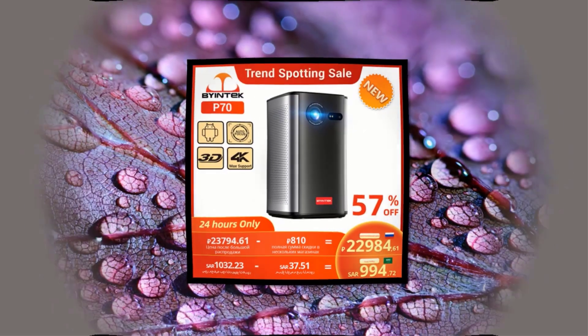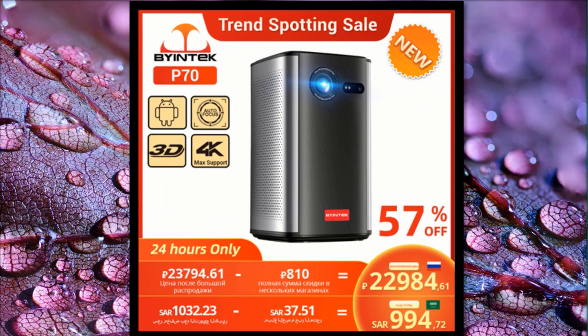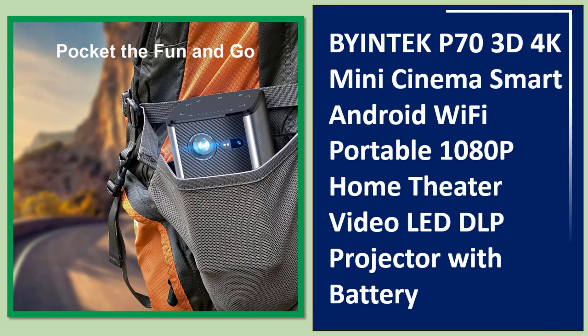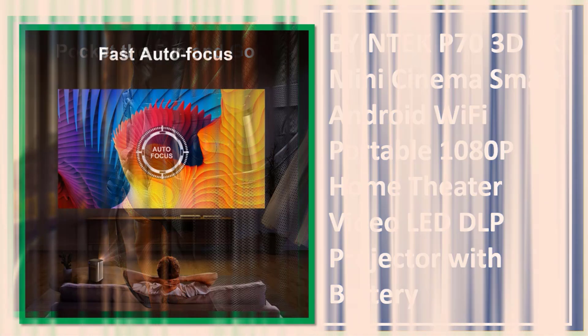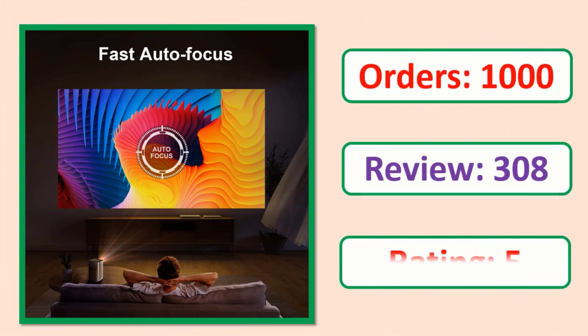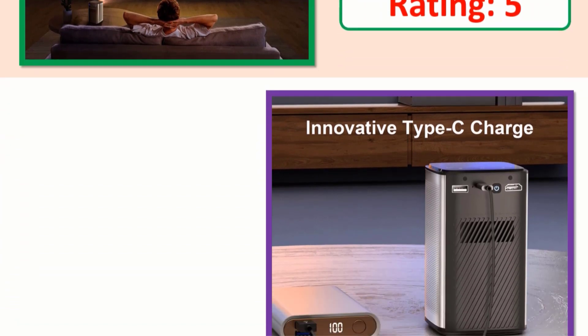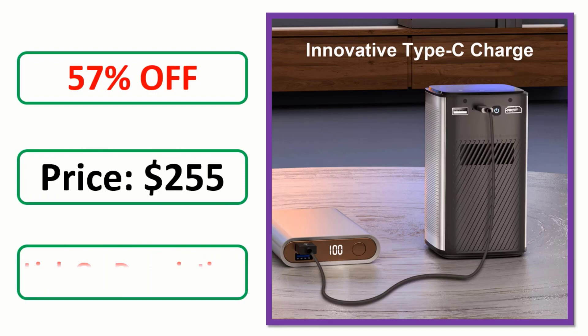Number 4: Buy in Tech P73D 4K Mini Cinema Smart Android Wi-Fi Portable 1080p Home Theater Video LED DLP Projector with Battery. Check the description link for product information and price.